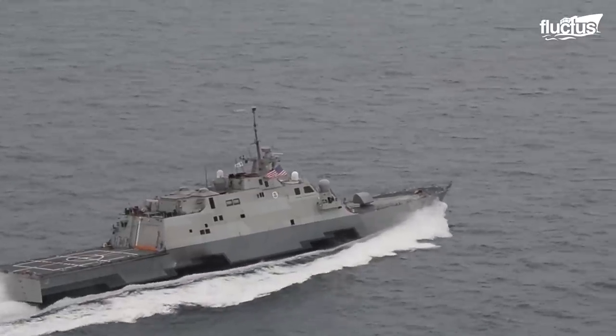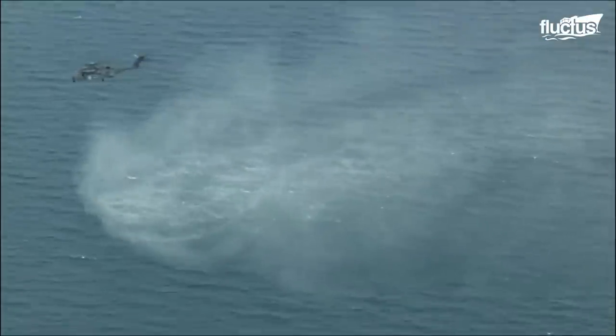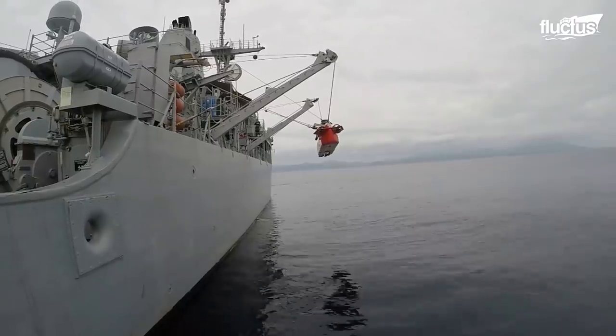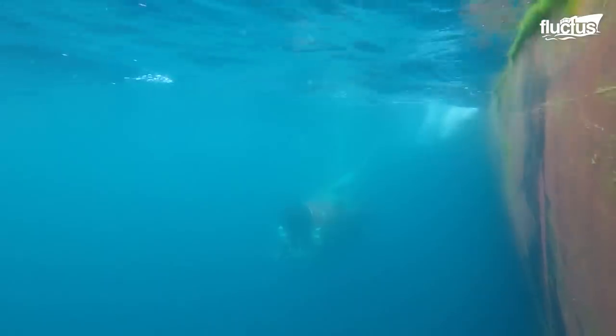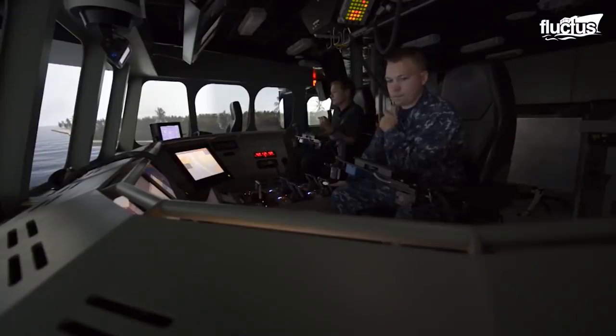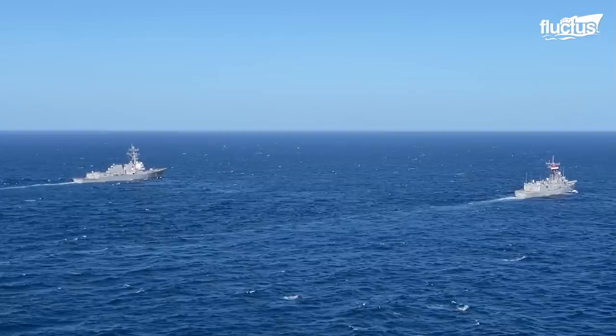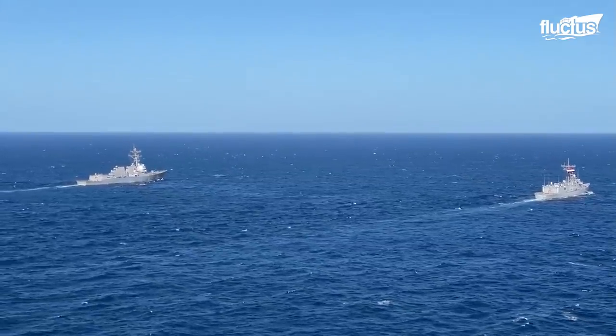Destroyers and frigates are designed for quick maneuverability to protect against air, surface, or underwater threats. Similarities between destroyers and frigates have led to countries using the words interchangeably. They are classified as light ships relative to other warships.